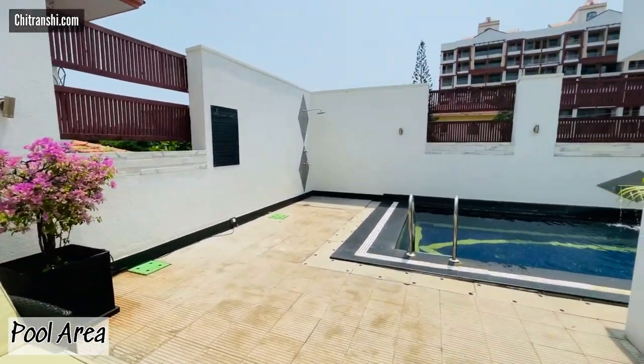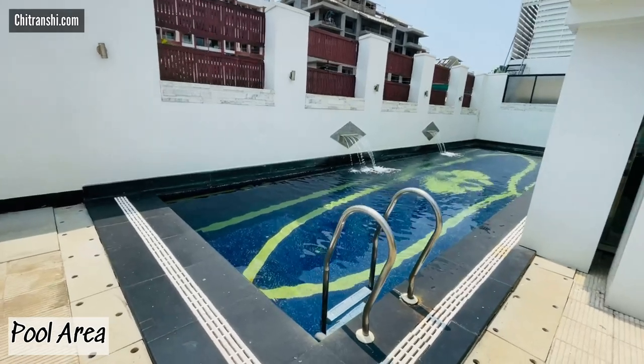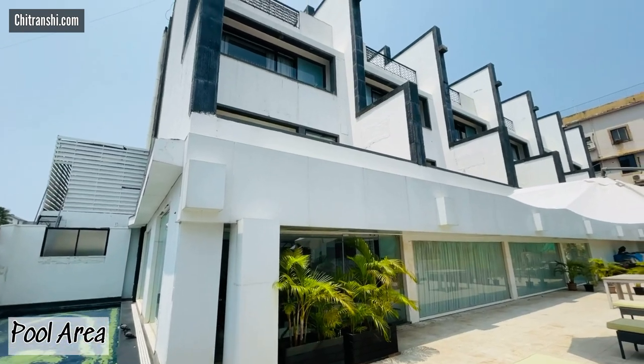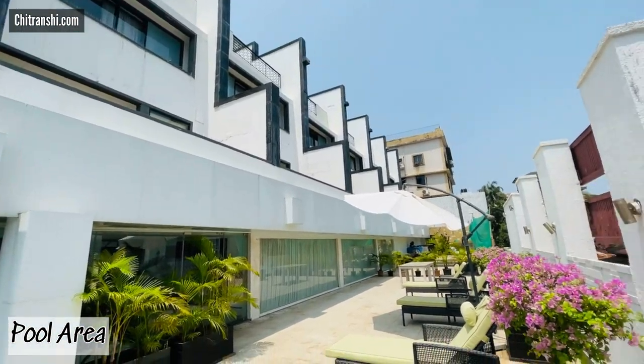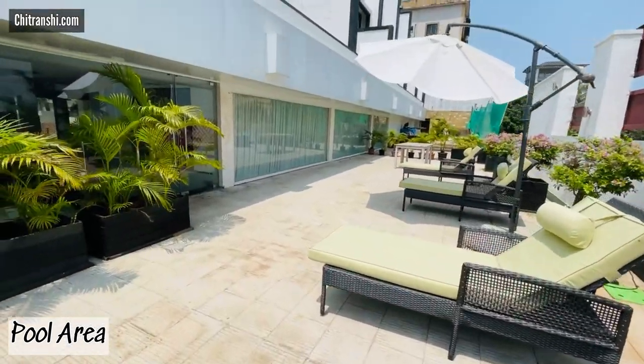Given that, the pool area and pool size is decent enough and I think you'll have a good time in the pool. Since it's in a good concealed location — I'm someone who prefers the pool to be like that — I do not like rooftops overlooking the pool because I feel conscious while dipping in.